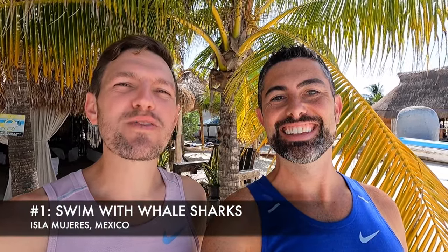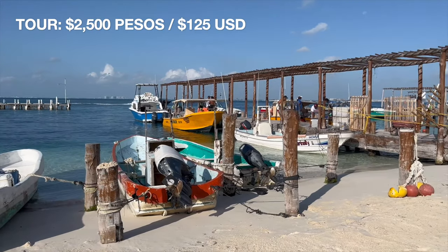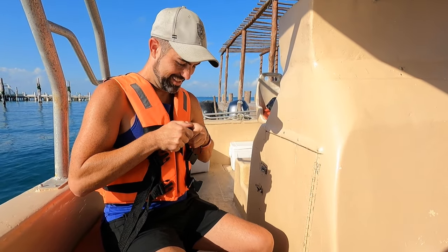For number one on our list, the number one thing to do in Isla Mujeres is to swim with whale sharks. Good morning — we just had a delicious breakfast at Cafe Mogagua and are now headed to Mexico Divers for our whale shark tour. There was just a full moon, so there's quite a lot of fish eggs on the surface attracting the whale sharks right now. July and August are the best time to come to Isla for this experience. After our briefing, we board our boat — there are only four other couples along with the captain and two guides.